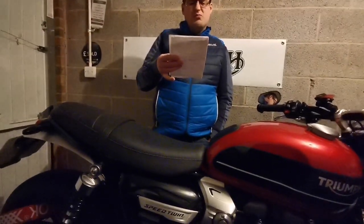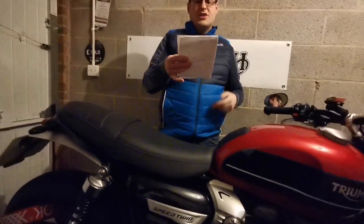The next more expensive option was the RNG crash protection bungs, which I put on the sides of the bike. I've done a video on the protection side of things. They were £127, also got them off eBay — as you can tell, I like eBay.